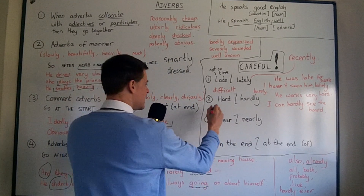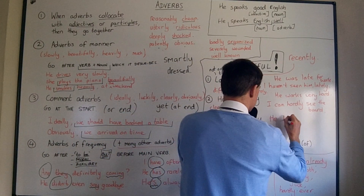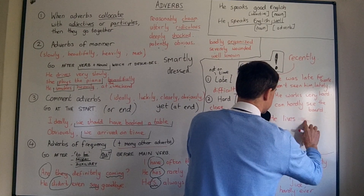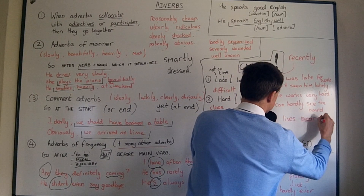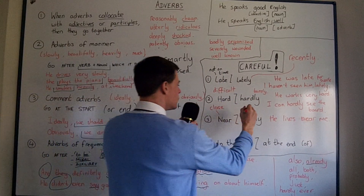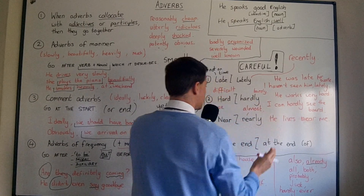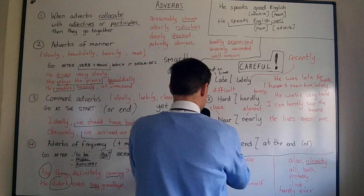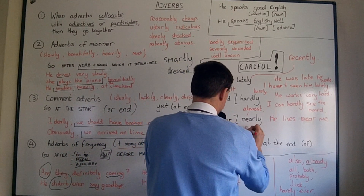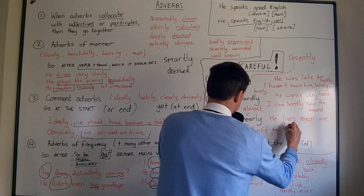Also: 'near' and 'nearly.' 'Near' means close — 'he lives near me,' meaning he lives in a street close to me. 'Nearly' is not the same — it means almost. For example, 'I nearly fell off my bike' means 'I almost fell off my bike.' That's all it means.